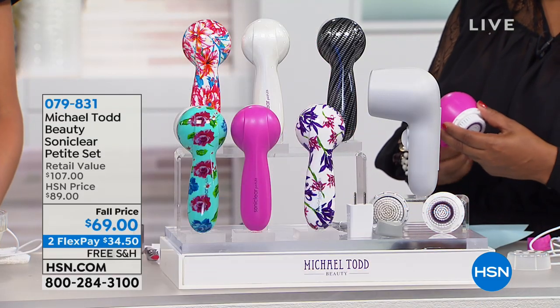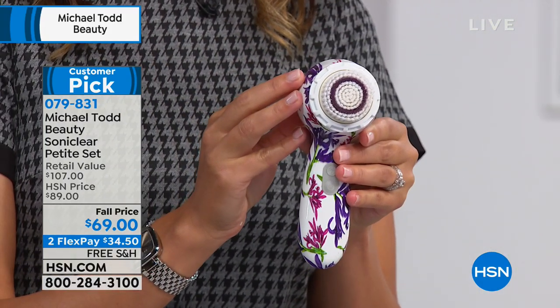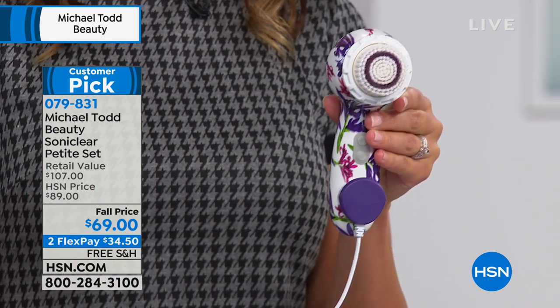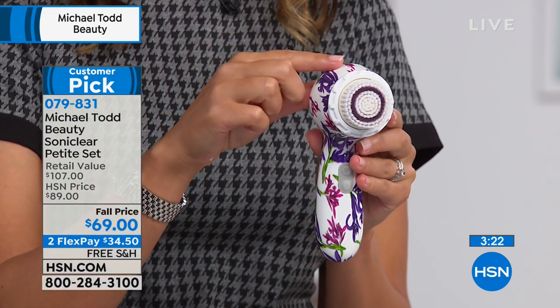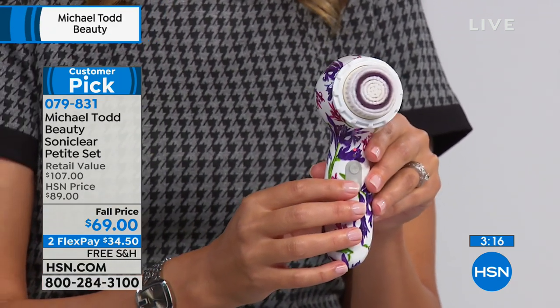The Michael Todd Sonic Clear Elite Brush is also available, but we designed the petite brush because some of you are not really concerned with body cleansing — this is specifically designed for the face. One great thing: it's not battery operated, so no extra expense. You have a USB magnetic charger that just clicks to the brush, plugs into your outlet, and it charges overnight giving you a two-hour running battery life — many weeks of uses before needing a charge.